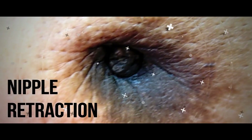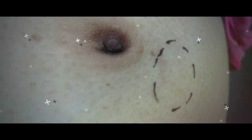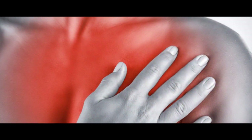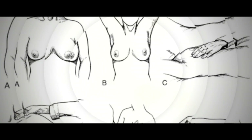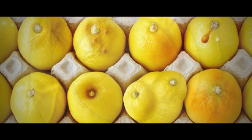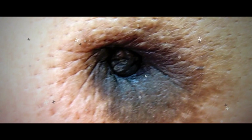Nipple Retraction. Most women's nipples stick out, but it's possible to have inverted nipples, where your nipple is pulled into the breast — that's no biggie from a medical standpoint. What is concerning, though, is if your nipple used to stick out and starts to get pulled inward. Nipple retraction can be caused by a tumor that's located in the center of your breast, says Dr. Holmes. It involves the milk ducts and causes them to shorten, pulling in the nipple, he explains. Like dimpling, this is more obvious when your arms are raised and is more than enough reason to check in with your doctor.